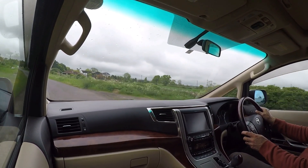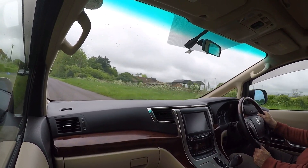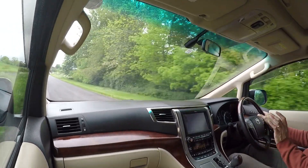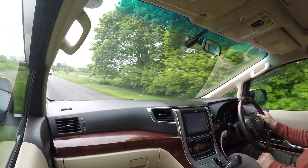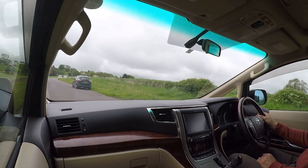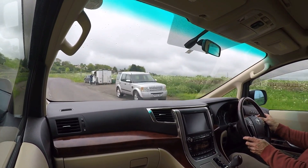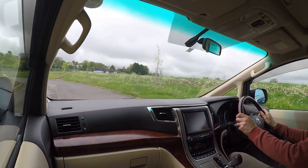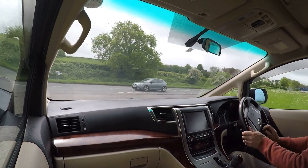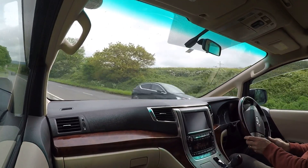As you can tell inside — the chap that part-exchanged it was rightly very, very proud and showed off the car to me, rather than trying to hide things or gloss over things, as can be the way. With this one, he wanted to show me everything. He knew that all the operations worked — and they do. It's an incredible mode of transport, I have to say.